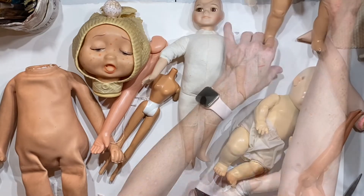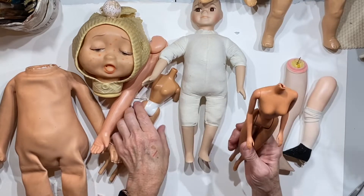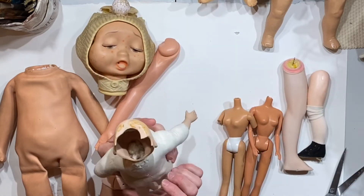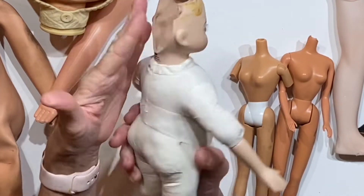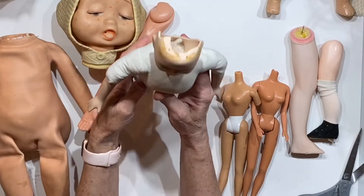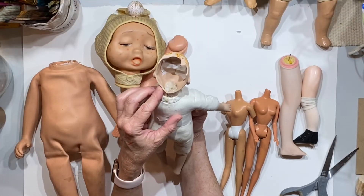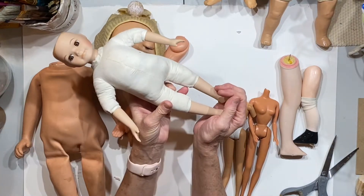Oh my goodness, we have a variety of legs. Honestly, I'm not sure what I'm going to do with these. This one I have plans for. This one's broken, obviously, but I have an idea for it. She is totally overstuffed — look at that. It says Royal Collection 1997. I'm not sure why she's stuffed like that.